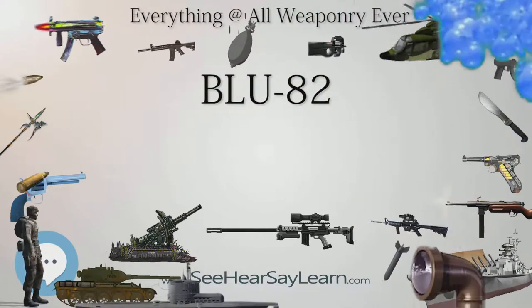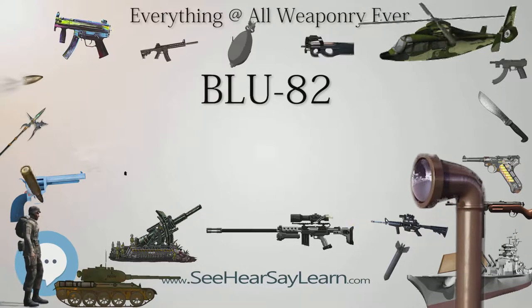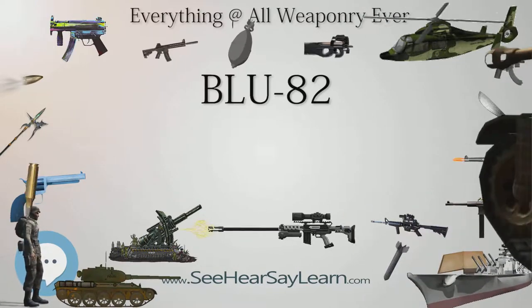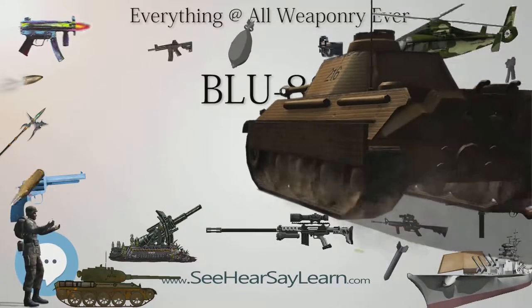225 were constructed. It was used successfully during military operations in Vietnam, the Gulf War, and Afghanistan. The BLU-82 was retired in 2008 and replaced with the more powerful MOAB.